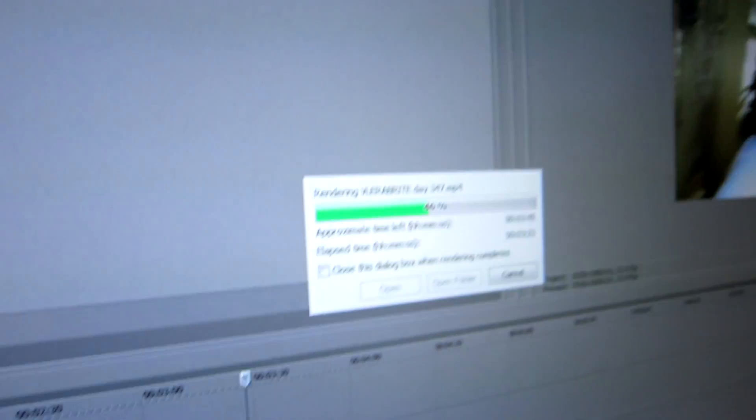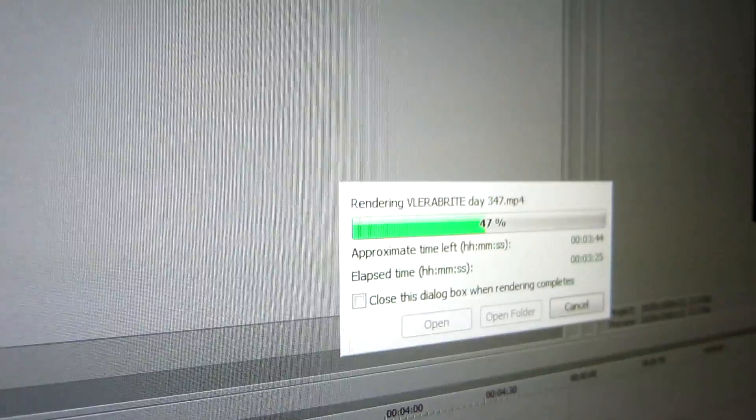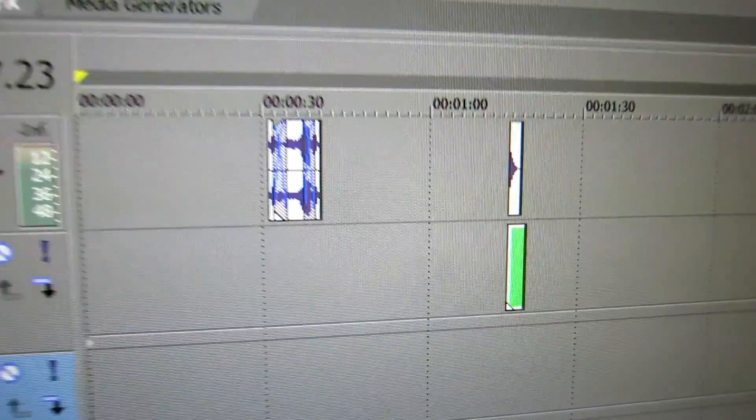The only thing that slows it down is if we put a plugin on it that's not supported by GPU acceleration. For instance, there's text here — yeah, that's text right there. Oh, it still went pretty quickly. Actually I think this might be supported by GPU acceleration. I guess it went pretty quickly.